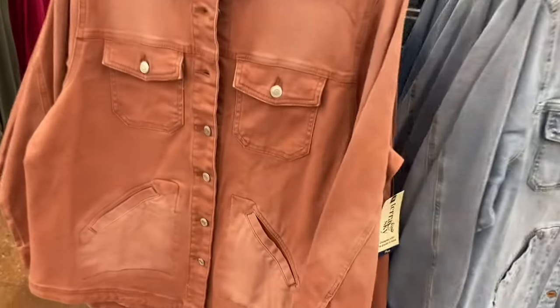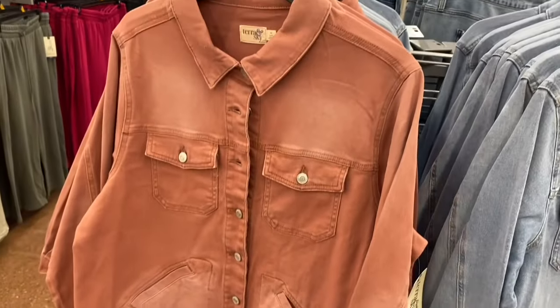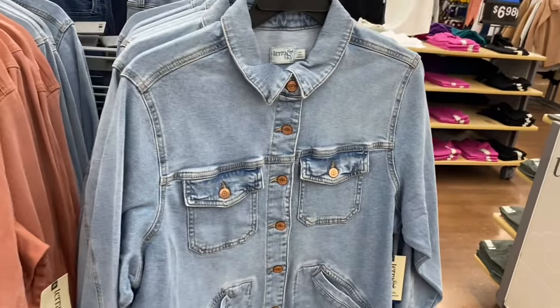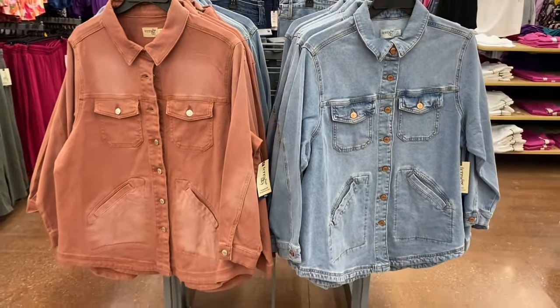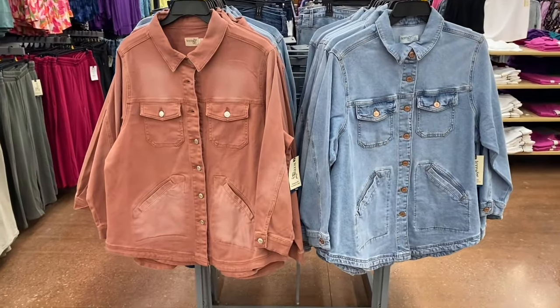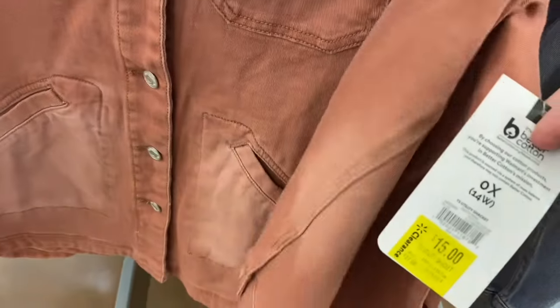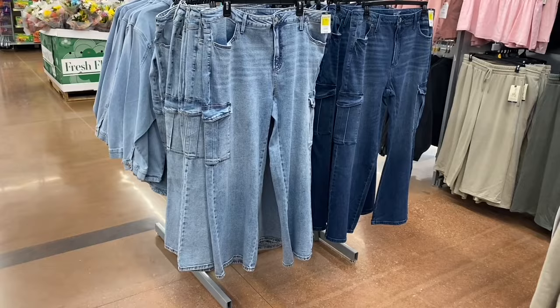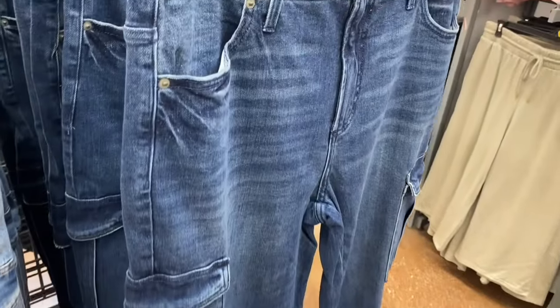The shackets have been here a long time — they used to be $28 and are now $15 at my store. They should start going on clearance at most stores around the same time. The cargo wide leg pants that came out with the jackets are also on clearance now, in a lighter wash and a darker wash.